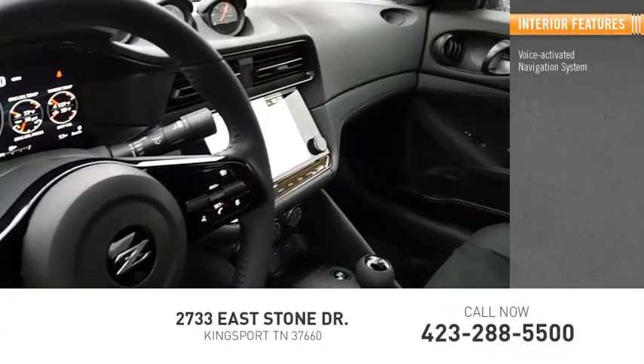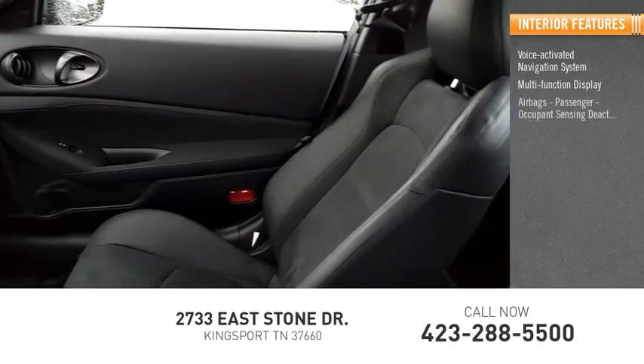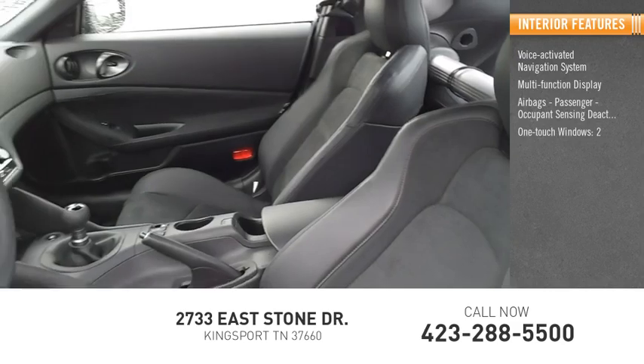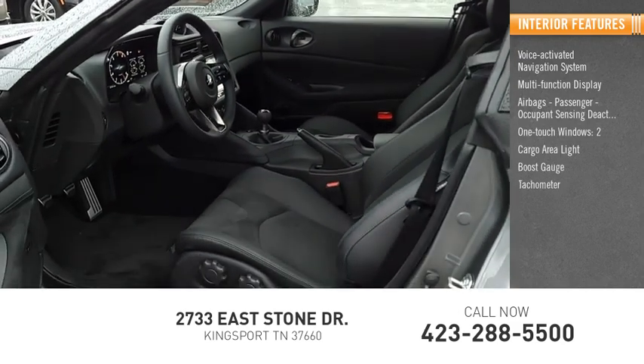Inside you'll find a voice-activated navigation system, multifunction display, airbags, passenger occupant sensing deactivation, one-touch windows (two), cargo area light, boost gauge, tachometer, and compass.